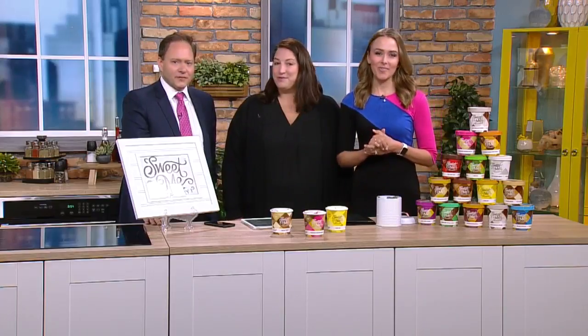Sweet Me Creamery makes their ice cream the old-fashioned way. They use milk from local Midwestern dairy farms and really craft these in small batches. Joining us now is pastry chef Michelle Gayer, who is consulting on their flavors and working on new projects.